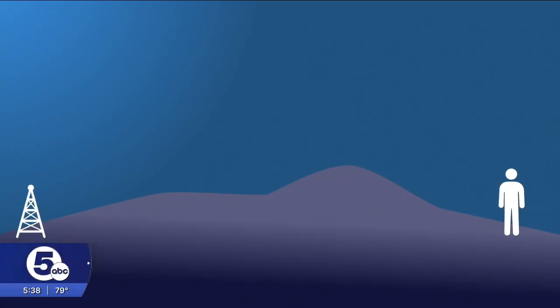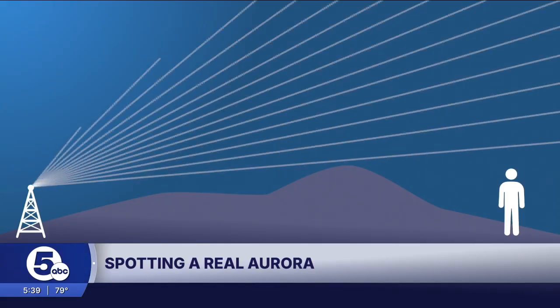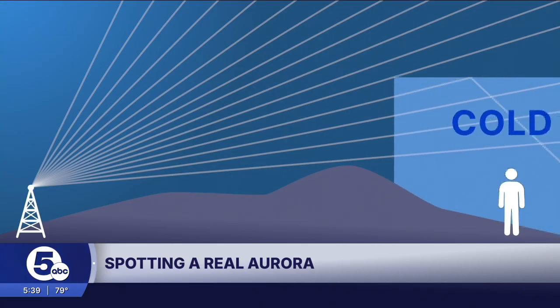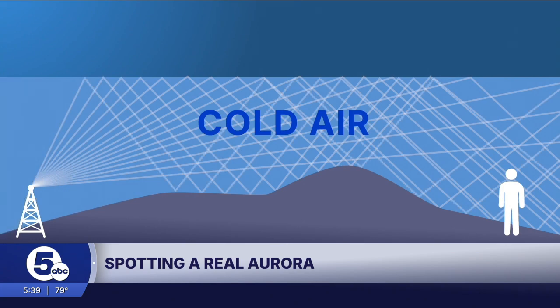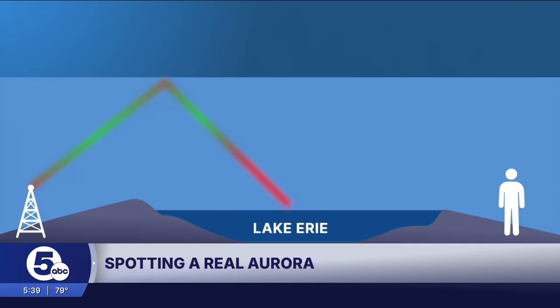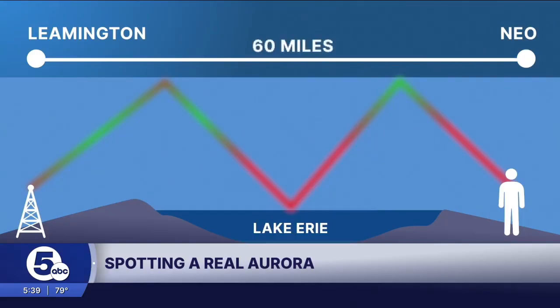The weather plays a huge part. On a typical early fall day, the air is uniform — electromagnetic waves beam out to space with little obstruction. This includes light waves, radar waves, and radio waves. But there was a cold front on Wednesday night. The warmer air above pinned the incoming cold air down to the ground. That invisible temperature barrier is known as an inversion. That inversion is so powerful it traps most waves to the ground and can do so over long distances. In the case of our fake aurora, the red and green light northeast Ohio saw traveled 60 miles from Leamington across Lake Erie.